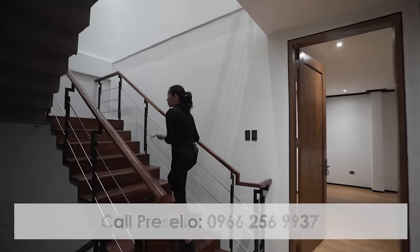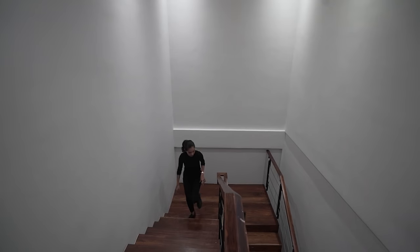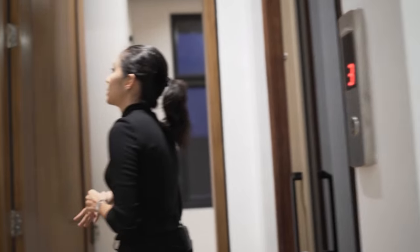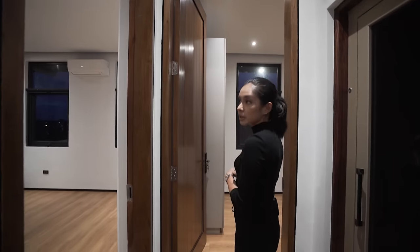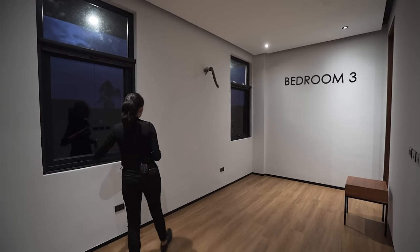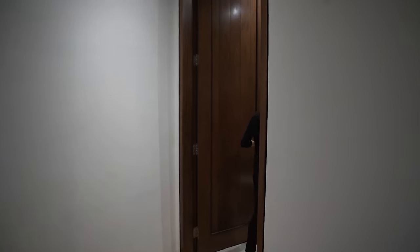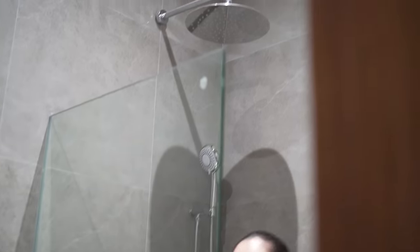Now we are heading to the fourth floor — the final floor. You still have high ceiling here. This is your elevator landing, and the doors are so high it's impressive. From the elevator, you have two doors. Let's go through this one first — this is bedroom number three. You have your built-in wardrobe and this much space. The ensuite is over here with your sink, your toilet, and your partially enclosed shower space with a circular rain shower.